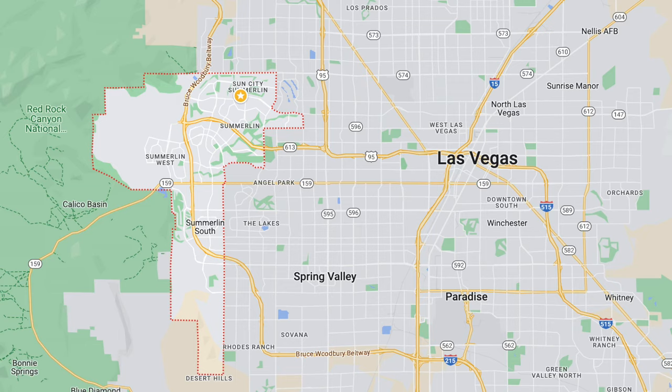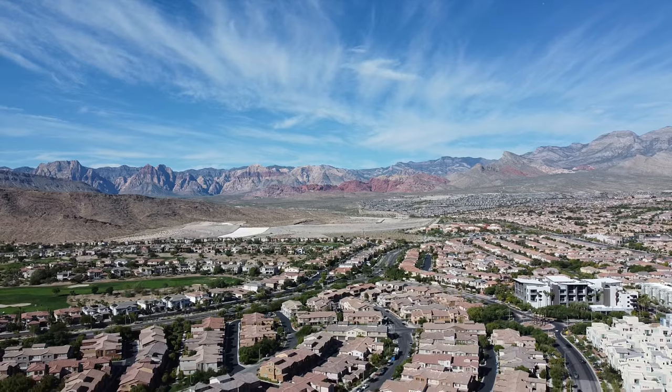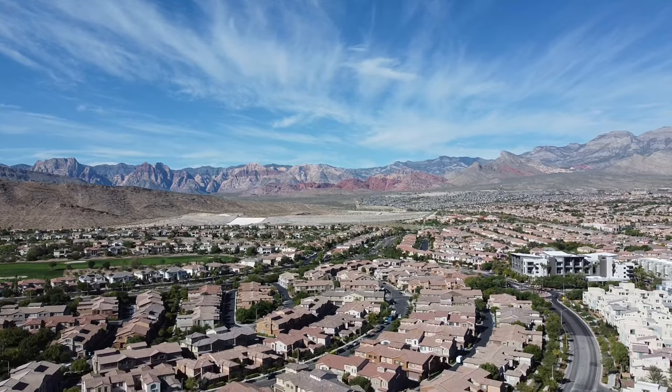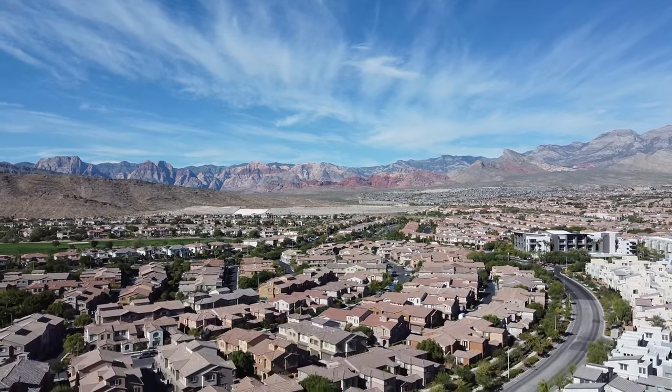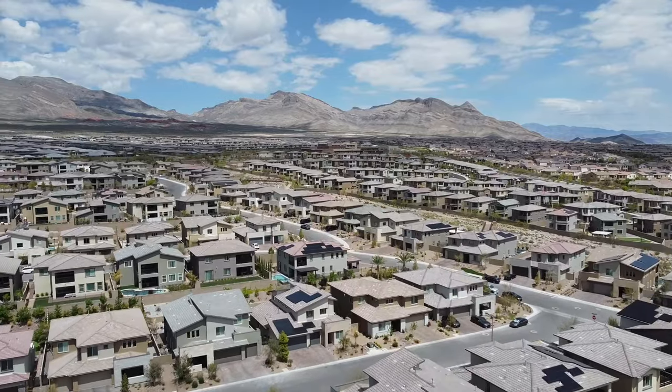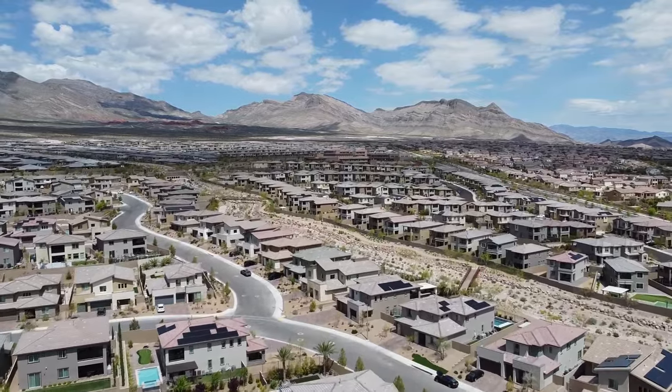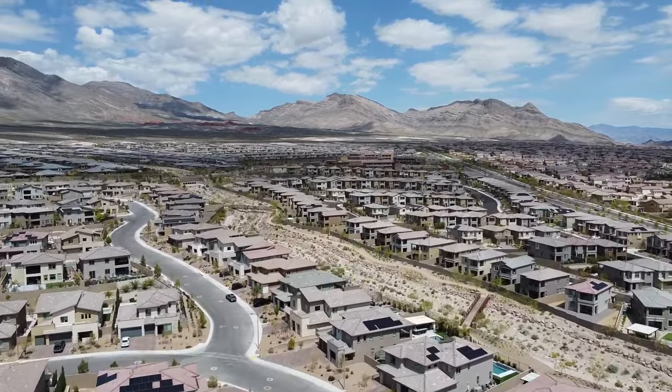And the number one neighborhood is Summerlin. Summerlin is the top-selling master plan community on the west side of the Las Vegas Valley and was developed in 1990. It is still growing — Summerlin sprawls over 22,500 acres with over 115,000 residents.